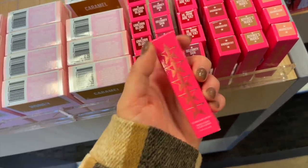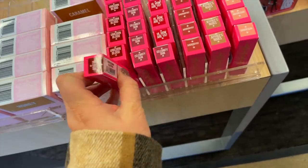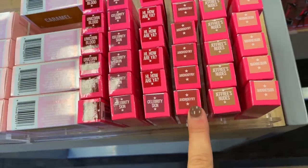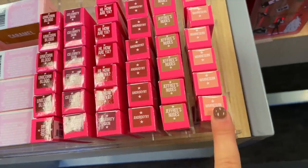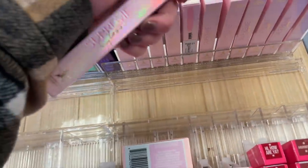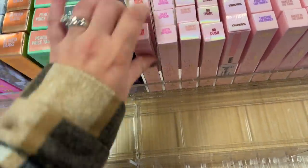Unicorn Blood is $9.97, originally $18. They also have Celebrity Skin, Hi How Are Ya, Androgyny, Jeffrey's Nudes, and then Mannequin. This store also has these Supreme Glosses — as you know my store did as well, but this one has a lot more shades.